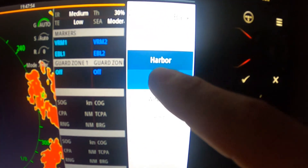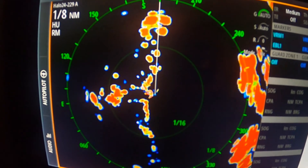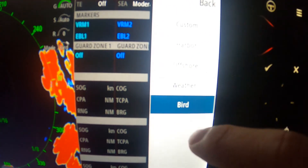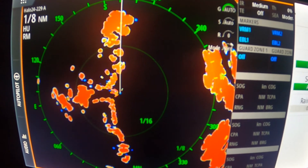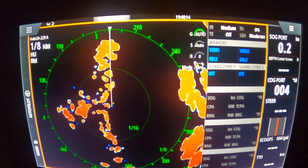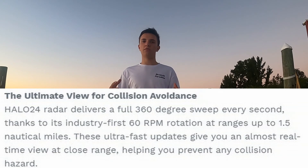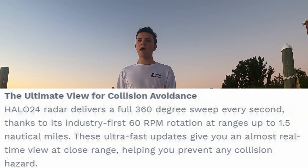The Halo 24 is also better for seeing birds on your charts because it spins 60 times per minute, giving you a clearer picture around your boat. You're going to see birds a lot better on the Halo 24 compared to the 3, 4, and 6 radar. Birds are typically spotted around 2.5 to 3 miles out, so if you really want a radar for bird mode, the Halo 24 is the better choice.